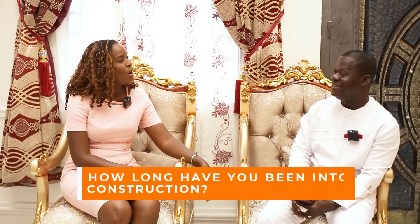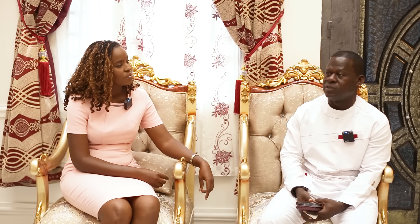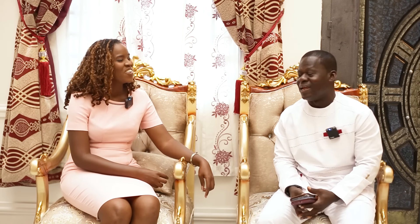Ennis, thanks for your time today. So how long have you been into construction? It's been a while — back in Australia I'm a developer. We buy land, build, rent it out, or sell it, so I've been into it from scratch from early on. I've been in Australia for the past 24 years. I was into something else first — I studied mental health and did nursing for two years.